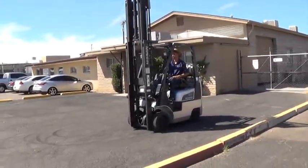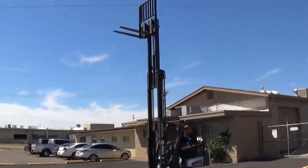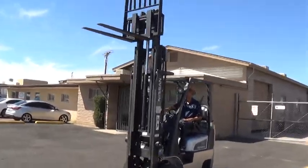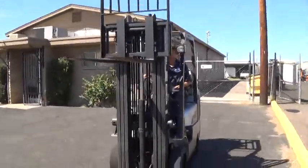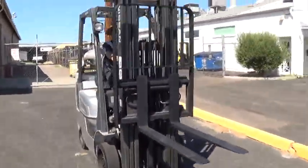It has cushioned tires, good for use on solid surfaces, indoors or outdoors. It has a 3-stage mast. The mast is 83 inches when lowered, with forks raised to 190 inches, making it good for high lifting applications.